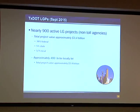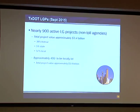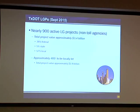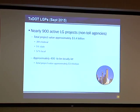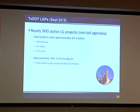Currently, as of September 1st, there's about 900 active local government projects that meet the definition I just presented for non-toll entities. Of those, there's about $3.4 billion in total project costs. 38% is federal funding through FHWA, about 5% is state, and about 57% of that is local funding. And of those 900 projects, about 400 of them are actually let by the local entities, totaling about $1.8 billion in project cost.